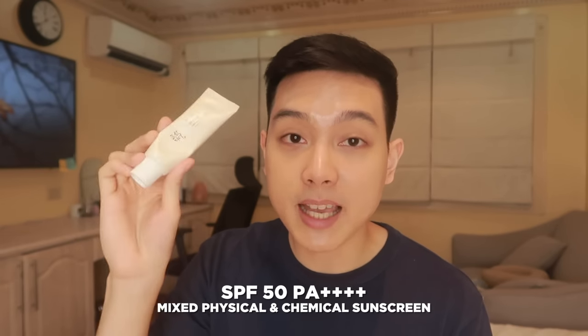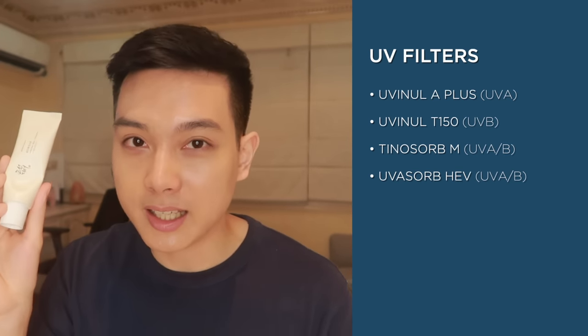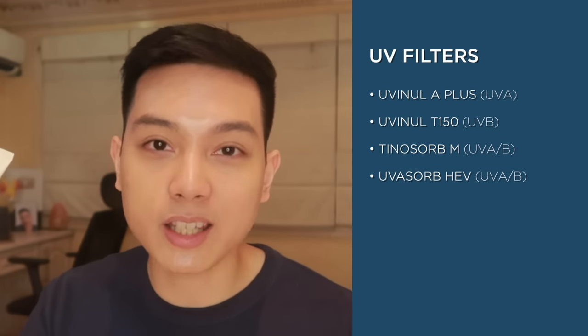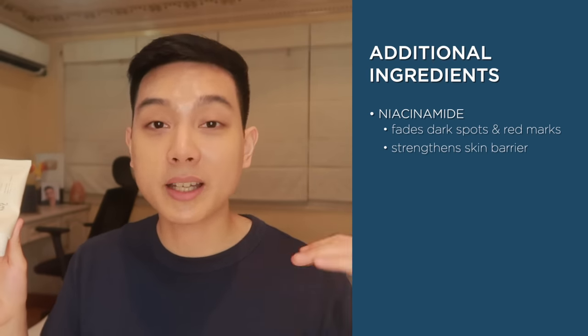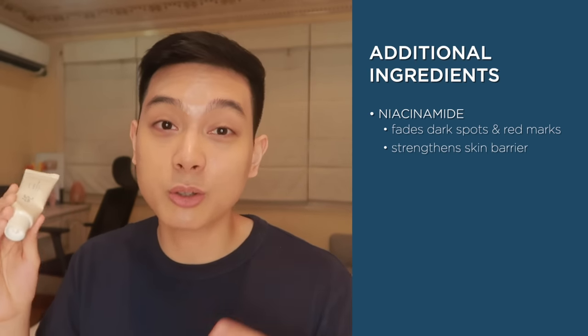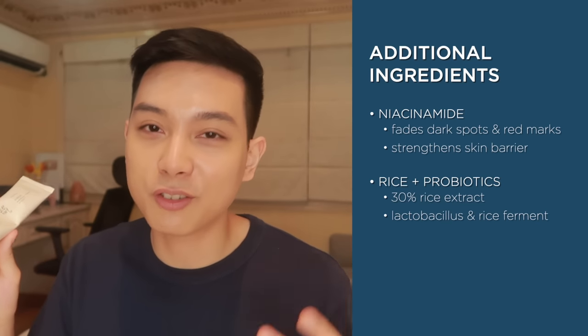Let's go over the ingredients. This is a mixed physical and chemical sunscreen that is SPF 50 PA+++, which is actually the highest sun protection you can get. Another very notable thing is lahat ng ginagamit na sunscreen ingredients are the new and advanced sunscreen ingredients na sobrang stable, and all of them can provide high protection against all UVA and UVB rays. Additionally, meron din itong niacinamide, na as we all know, sobrang daming benefits sa skin natin — from addressing dark spots, red marks, and strengthening our skin barrier. We also have the rice plus probiotics — that's actually yung 30% na rice extract, which is a lot.